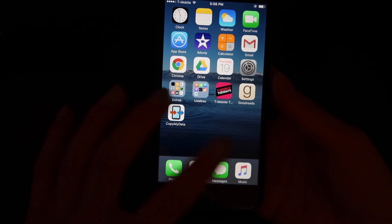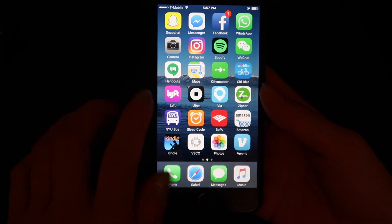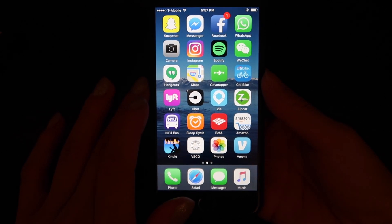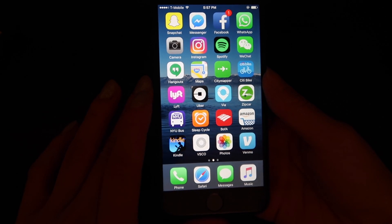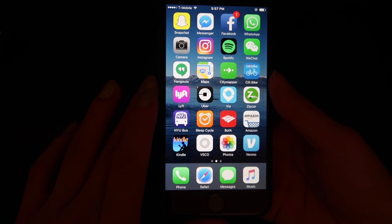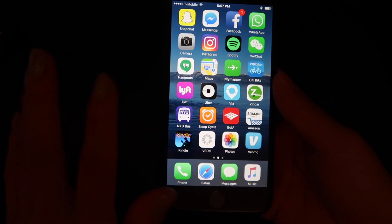That's it — besides the bottom dock with Phone, Messages, Safari, and Music. I hope you guys enjoyed this look inside my iPhone. Let me know if you want me to do any other style video like this. I hope you guys enjoyed it and I will see you in my next video — bye!